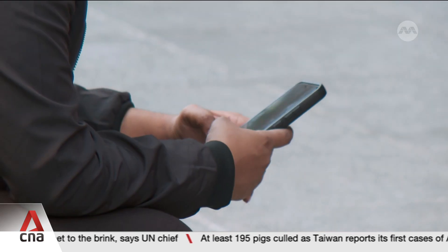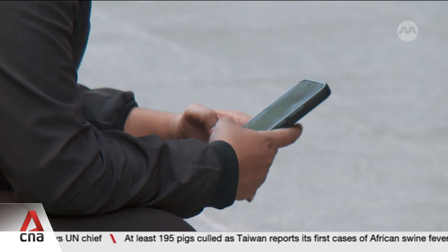Beyond regulations, authorities are also calling on tech firms to do their part. Private sector entities must proactively detect and take down scams perpetrated on their platforms, or better still, implement ex ante safeguards to prevent scams on their platforms in the first place.